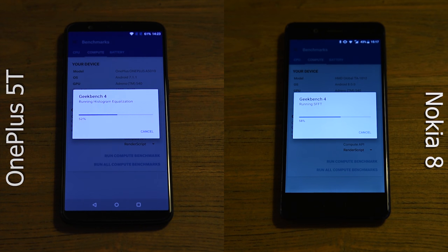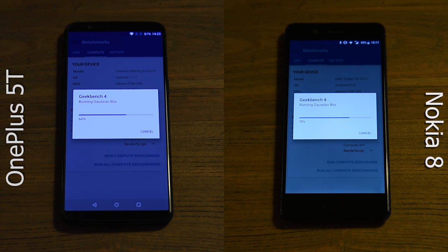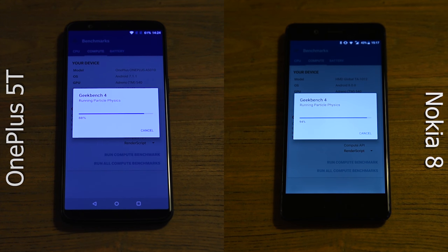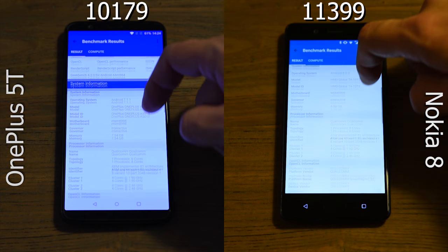Meanwhile, we've moved on to the GPU compute test. This part of the benchmark revolves around all kinds of graphical tasks, and it appears that the Nokia is just slightly better than the OnePlus here.